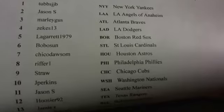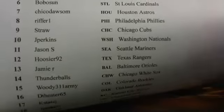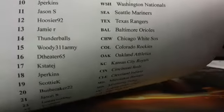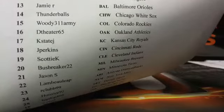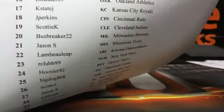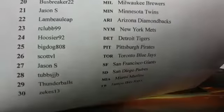There's Rifer One, Straw J, Perkins, Jason S, Hoosier, Jamie, Thunderballs back up in the mix, 43-11. Good to see all of you guys here. I'll hook you up with the Hitlist Packs — I probably have the best Hitlist Packs on the planet.